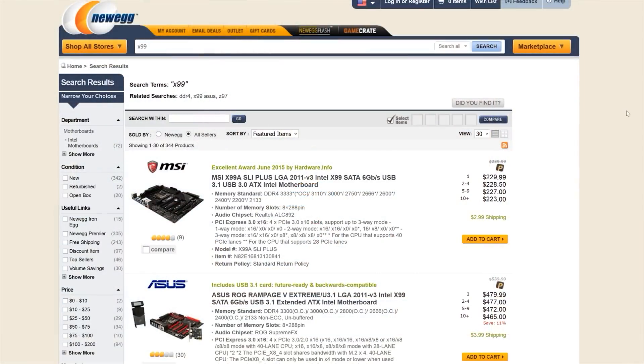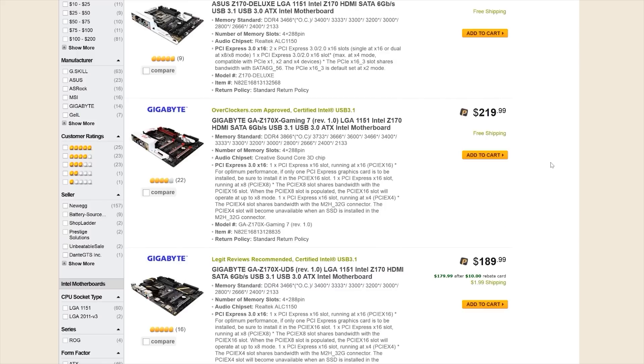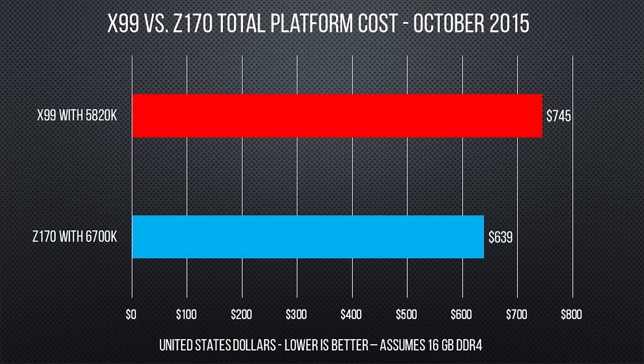Well, we checked prices on Newegg for the entire X99 and Z170 platforms including motherboards, CPUs, and DDR4 RAM. At the time we shot this video, you could expect to pay about $30 more for a 5820K than a 6700K, and about $75 more for an X99 motherboard than a Z170, so you're looking at around $100 delta. Total average cost for an X99 platform using a 5820K comes out to about $745, assuming you'll pay around $115 for 16GB of DDR4 RAM, which has come down in price quite a bit since its release.